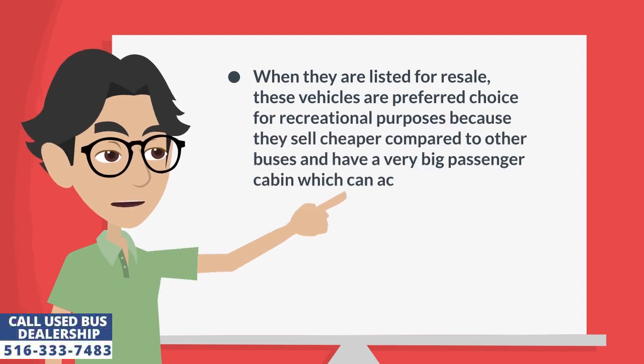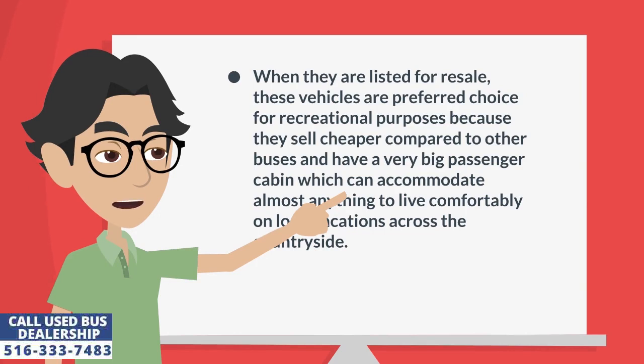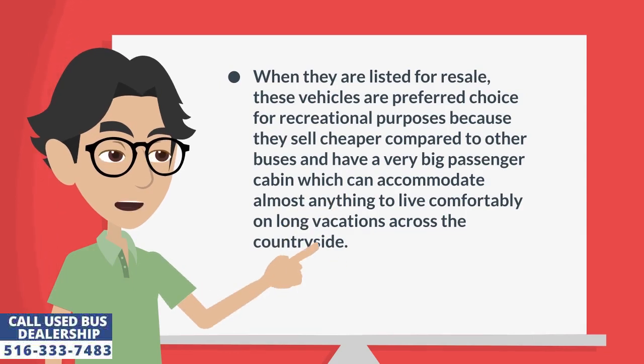When they are listed for resale, these vehicles are a preferred choice for recreational purposes because they sell cheaper compared to other buses and have a very big passenger cabin which can accommodate almost anything to live comfortably on long vacations across the countryside.